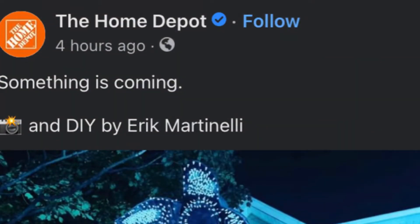The caption reads 'Camera emoji and DIY by Eric Martility' — I don't know how to pronounce that, I'm sorry. Anyway, when you first see the picture, I'm thinking oh my goodness, Home Depot just released a 12-foot Demogorgon for 2022, but I believe something else is going on here.